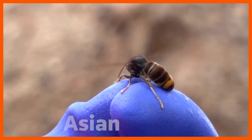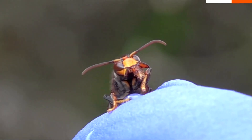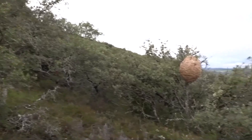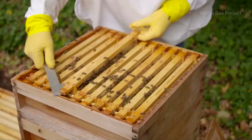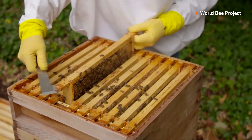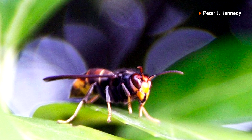This is the invasive Asian hornet. But would you be able to ID it from a glance? The species has been wreaking havoc across the globe, preying on native pollinators like honeybees. And they've been getting away with it because they're often misidentified for other species.